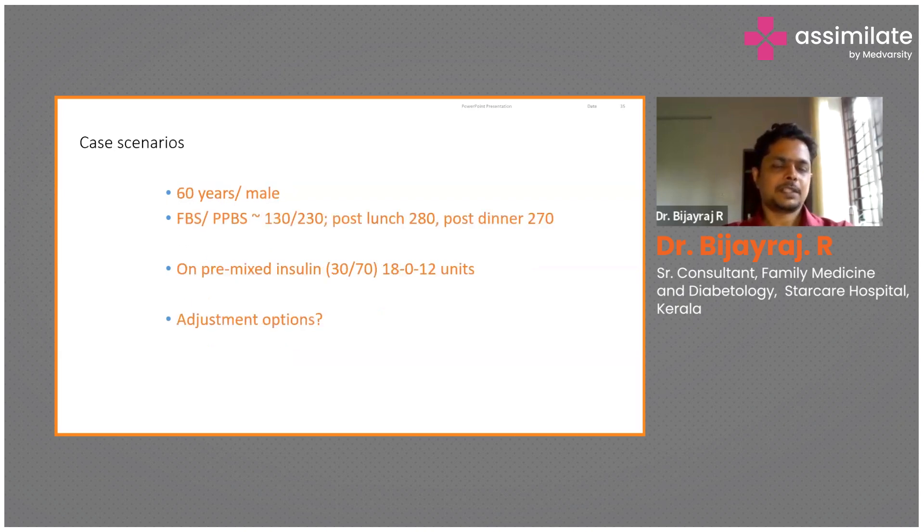The next case scenario: a 60-year-old male, fasting of 130, PPBS of 230. Post-lunch it is 280 and post-dinner it is 270. The person is already on premixed insulin 30/70 — 18 units in the morning and 12 units at night. How would you adjust this? Fasting is reasonably well controlled and after breakfast is slightly on the higher side, but after lunch and after dinner it's quite high and not being controlled.